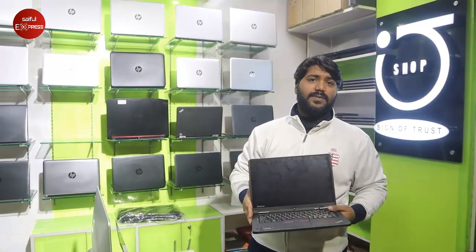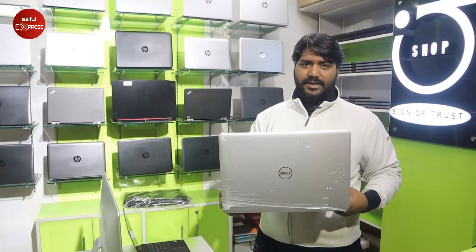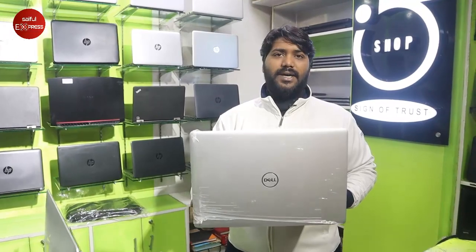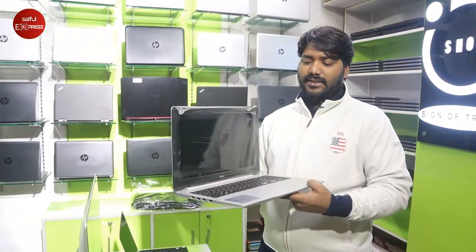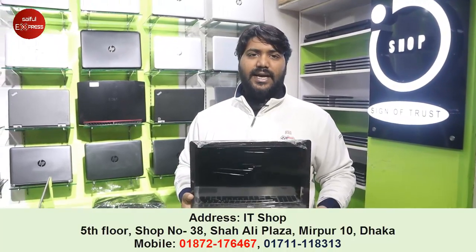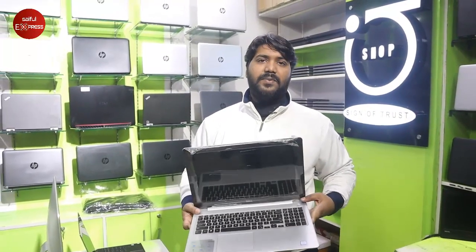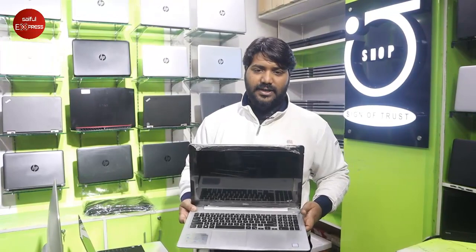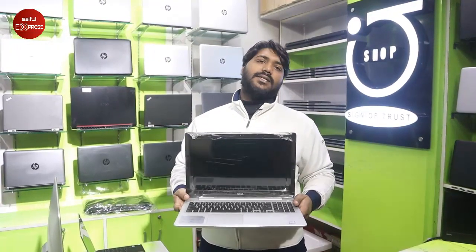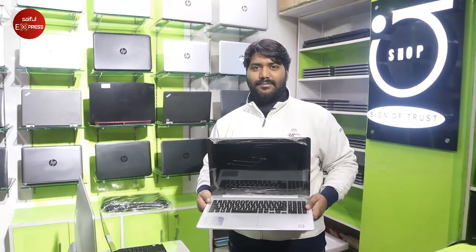This is a Dell brand laptop — Core i5 8th generation processor with dual storage: 1000GB hard disk and DDR4 8GB RAM. Display is 15.6 inches. The back lid has a fingerprint sensor. The price of this model is $38,000, which is a very reasonable price.